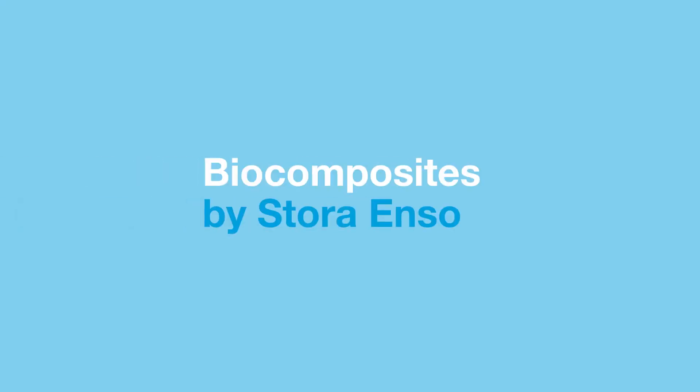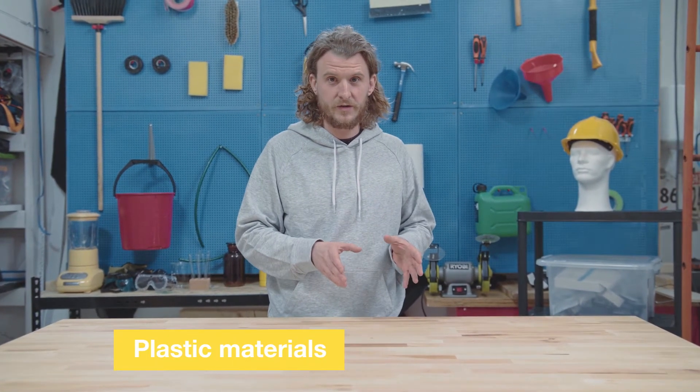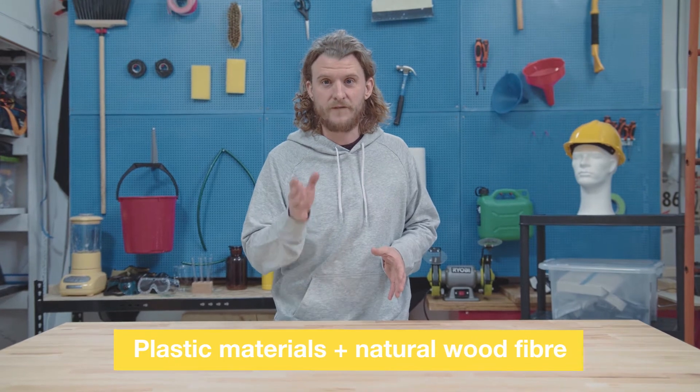Hi guys, I'm so glad you could join me. Today we're going to talk about a little thing called biocomposites. What is that? Well, it's basically a mixture of plastic materials and natural wood fibers.